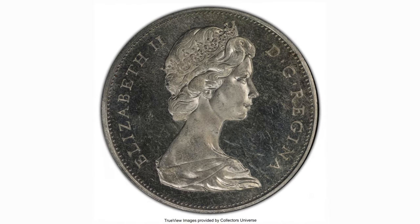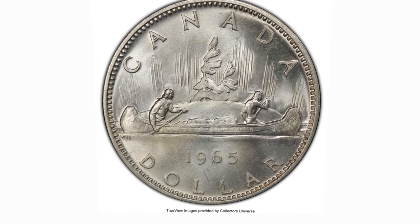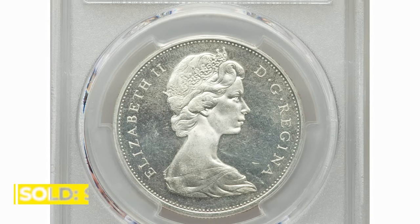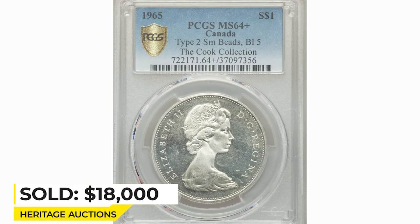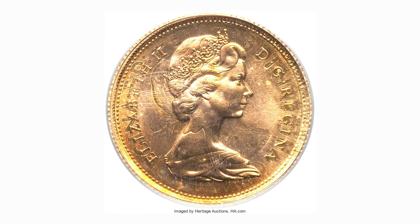The obverse was paired with both reverse varieties to produce the first two overall varieties of the coin: Type 1 Small Beads Pointed and Type 2 Small Beads Blunt. This example sold on August 25th, 2019 for $18,000 at Heritage Auctions.